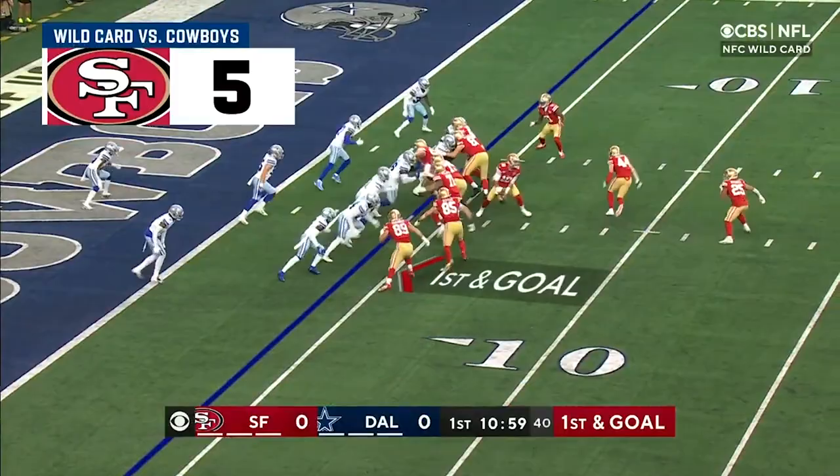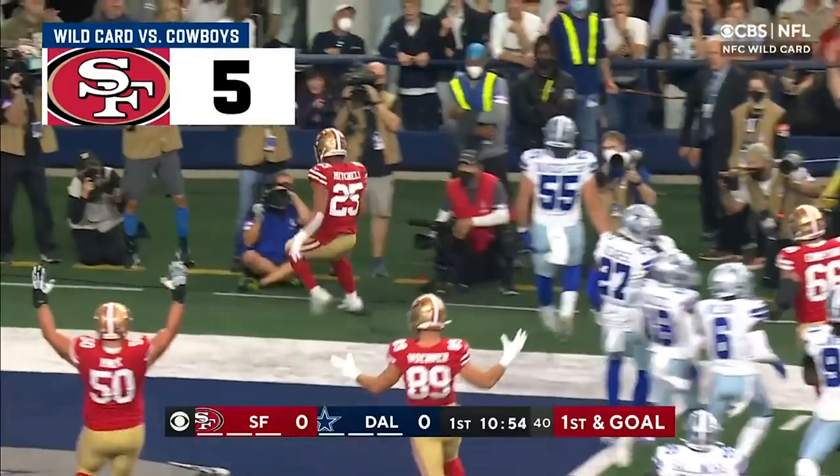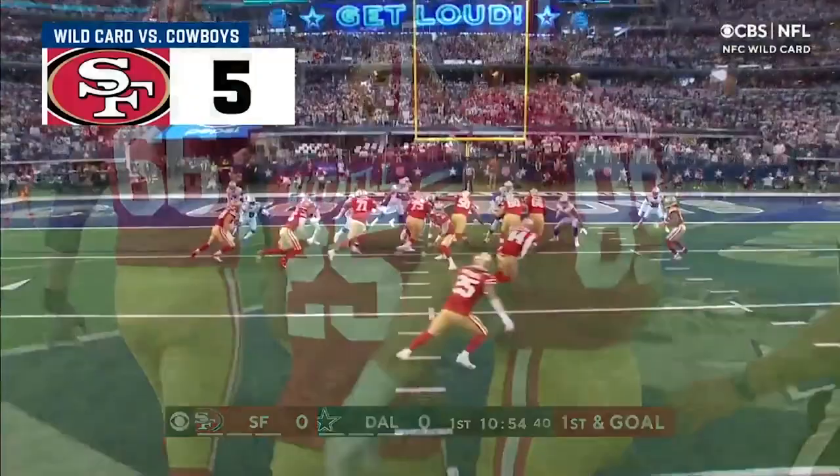Mitchell the running back, they toss it to him with Juszczyk out in front. He throws the block, Mitchell to the corner, and the 49ers take it the distance on the opening drive for the touchdown.